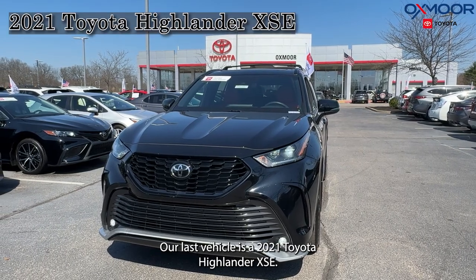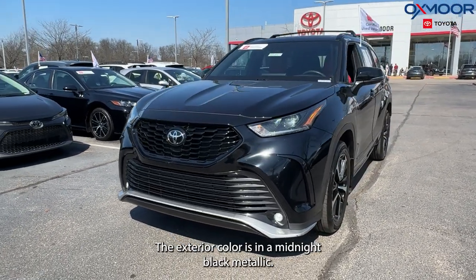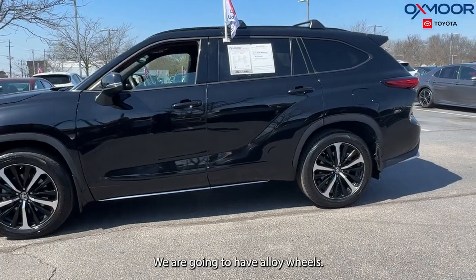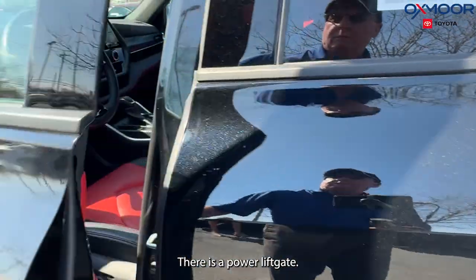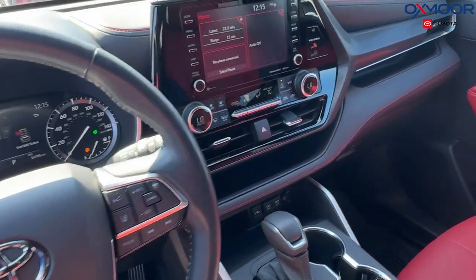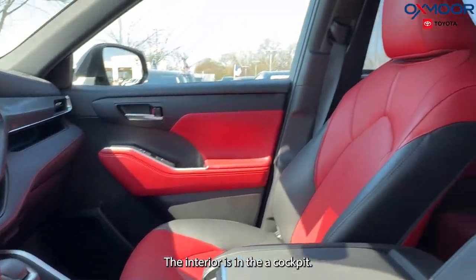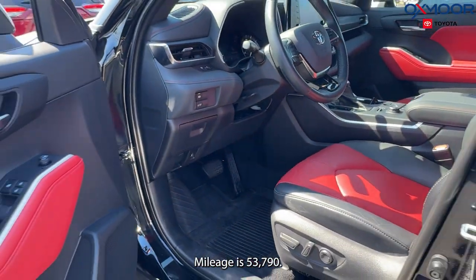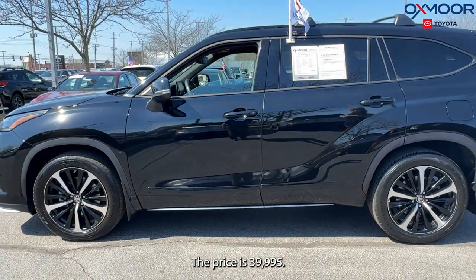Our last vehicle is a 2021 Toyota Highlander XSE. The exterior color is Midnight Black Metallic. We're going to have alloy wheels, a power liftgate, a sunroof, blind spot monitoring, and a backup camera. The interior is in Cockpit Red leather. Mileage is 53,790 and the price is $39,995.